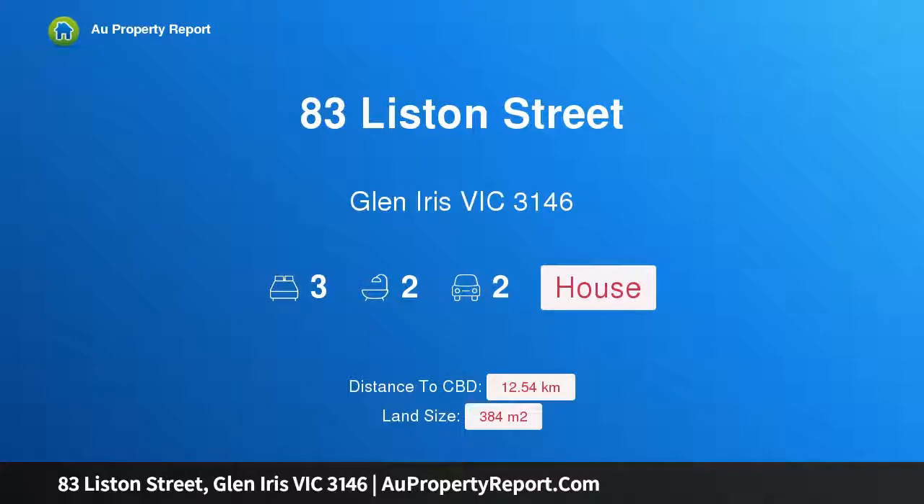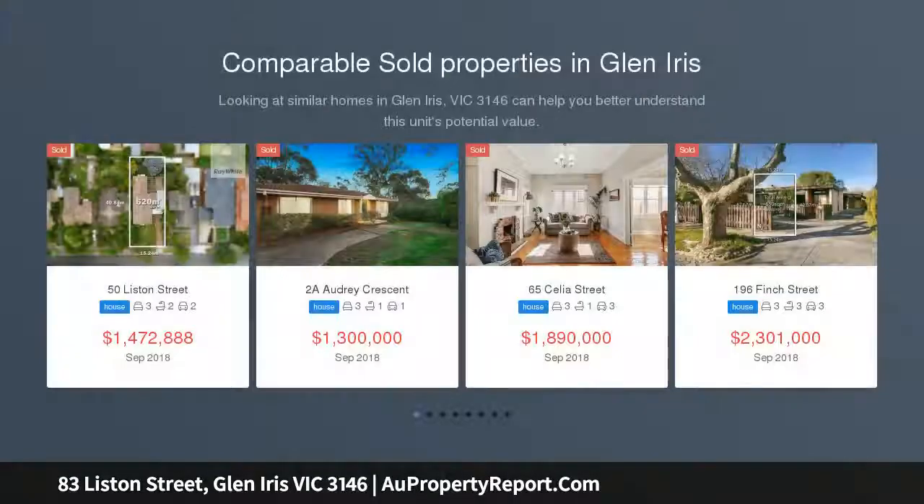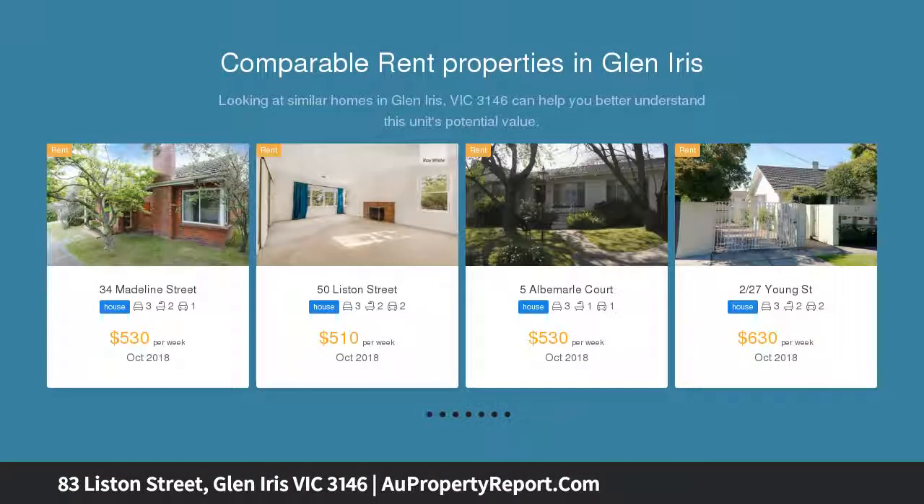I am glad to introduce property 83 Liston Street, Glen Iris, Victoria 3146. Modern living at its best — space, quality, and lovely low-maintenance gardens are the hallmarks of this stunning young three-bedroom, two-bathroom double-story residence on approximately 384 square meters.